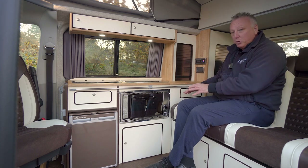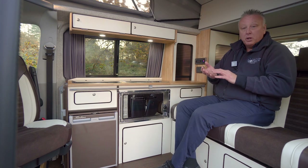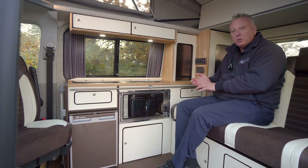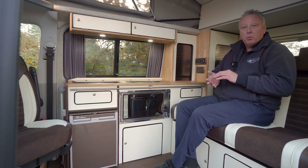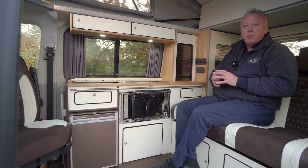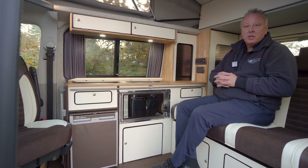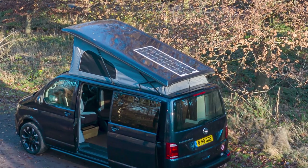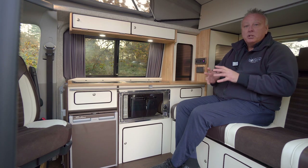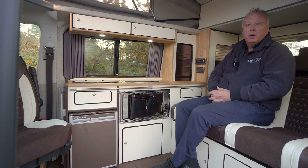Everything back here runs off the leisure battery situated in the cupboard under here. The leisure battery is charged in one of several ways. When driving, the split charge system takes power from the alternator and charges the battery. When on site with mains hookup, plugging in is fully automated and takes over battery charging. For wild camping without mains hookup, a worthwhile optional extra is the solar panel on the rear of the roof — also fully automated, it will trickle charge your battery on site.